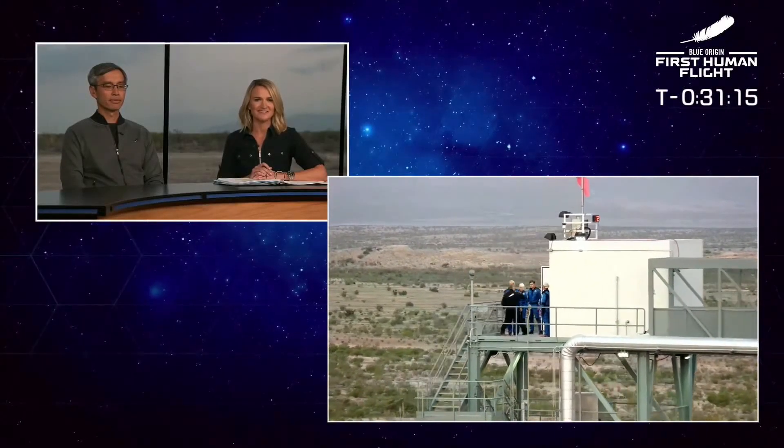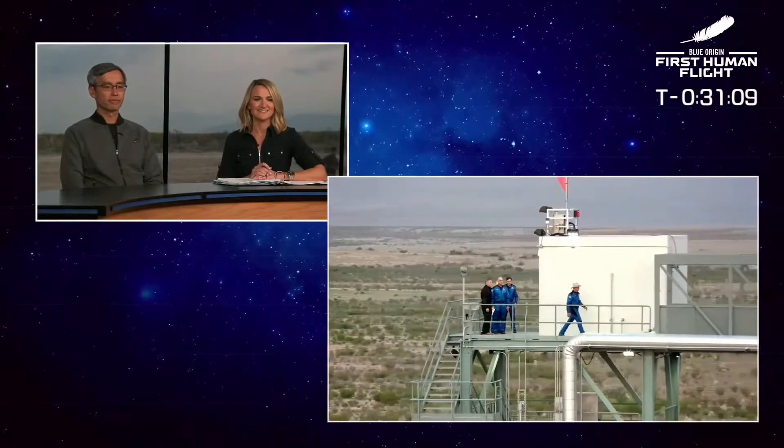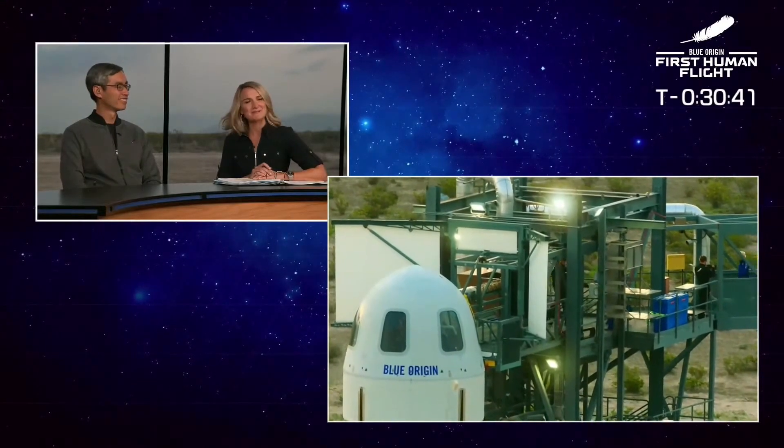Let's watch as they prepare to cross the bridge. What a moment. Jeff Bezos. Mark Bezos. Wally Funk. And Oliver Damon. Ring the ceremonial bell. Making some noise. On their way to get into the crew capsule.